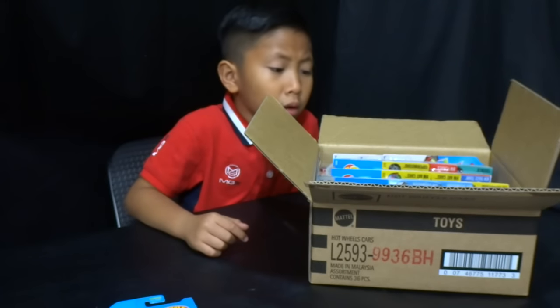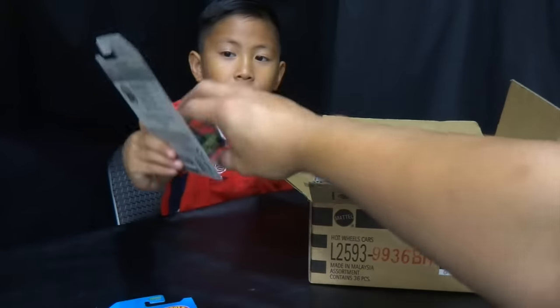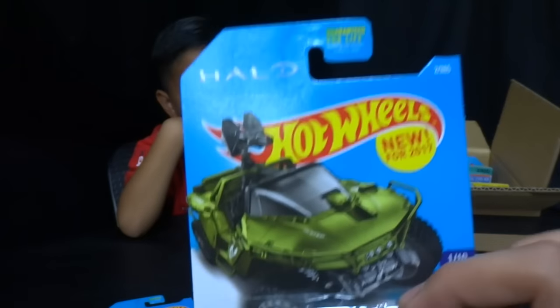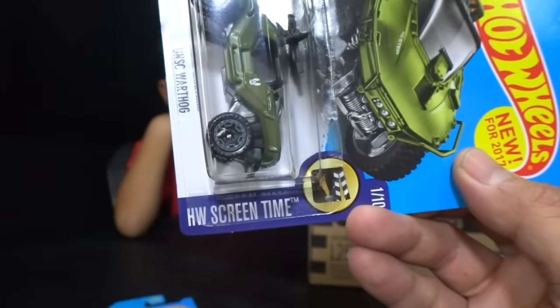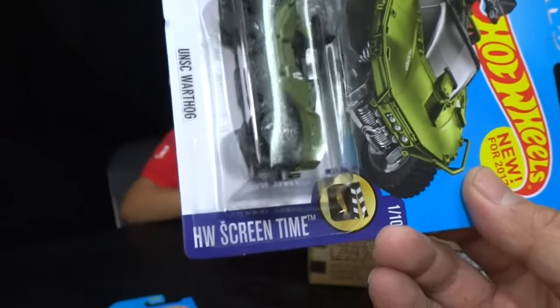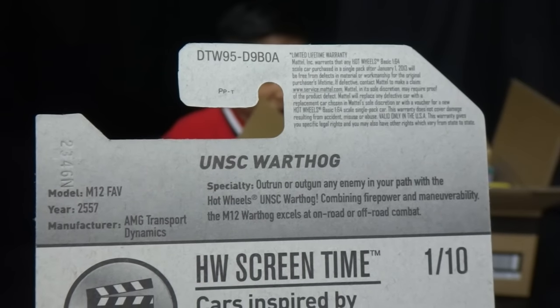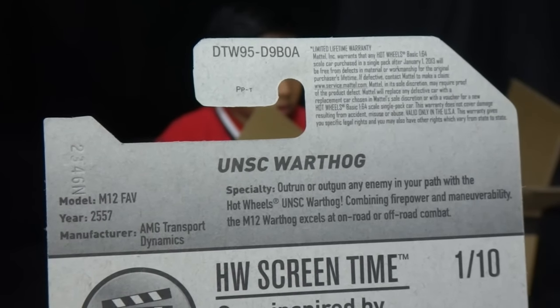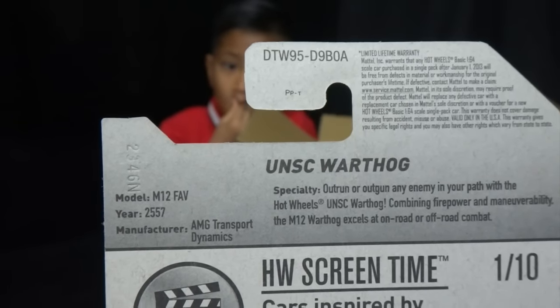We got the Halo UNSC Warthog, new for 2017. We opened this in a previous video from the house convention. This is from the HW Screen Time series — here's the back of the card, and this is from the A-case. I guess they mixed up cases because I didn't find this on the pegs at Kmart, so it was a mix of A and B.